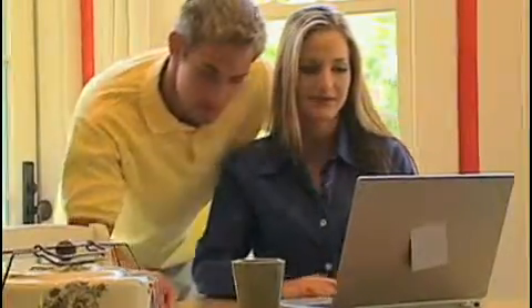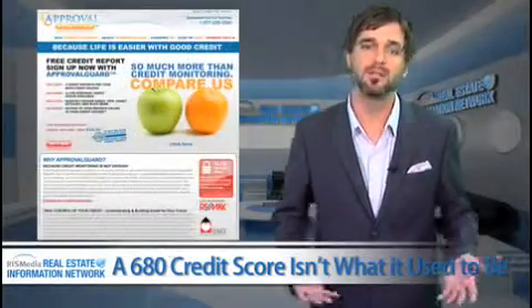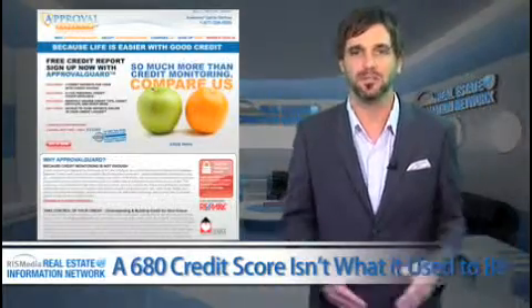So what can you do? From consumer credit coaches Jeff Mandel and Marlon Brandt of ApprovalGuard.com, here are three suggestions.